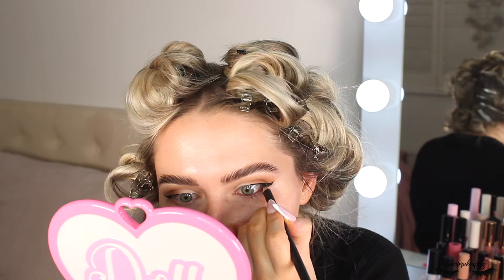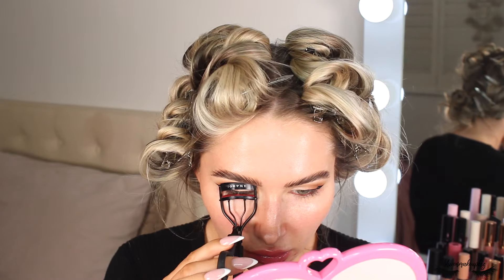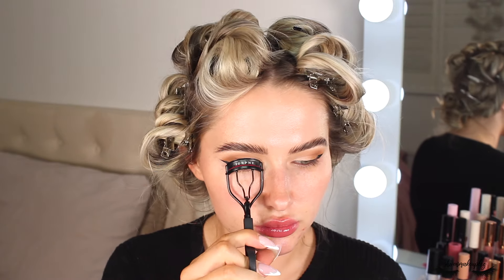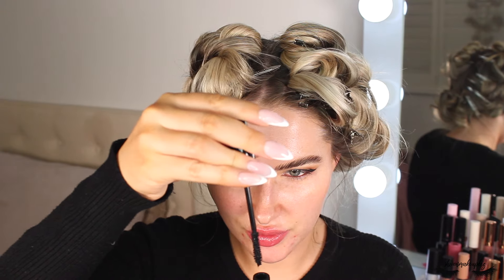Peeling off the tape and popping a brown through the waterline — this is Morphe's bar pencil. Curling my lashes, then I've got a new mascara to try: The Beauty Crop avocado mascara — love that name. It has a bristly brush and I like the way it clings to the lashes. I'm making quite a mess but I'll let it dry and clean it off with a spoolie or cotton bud.